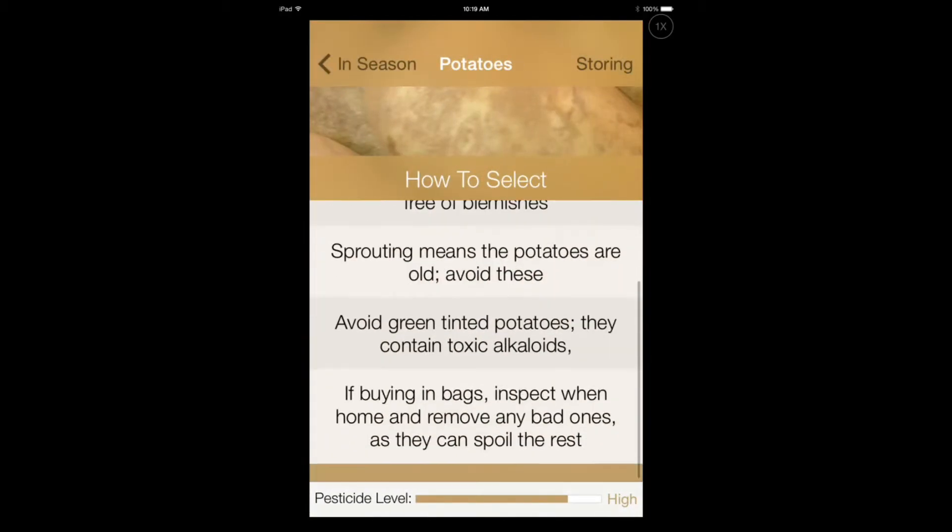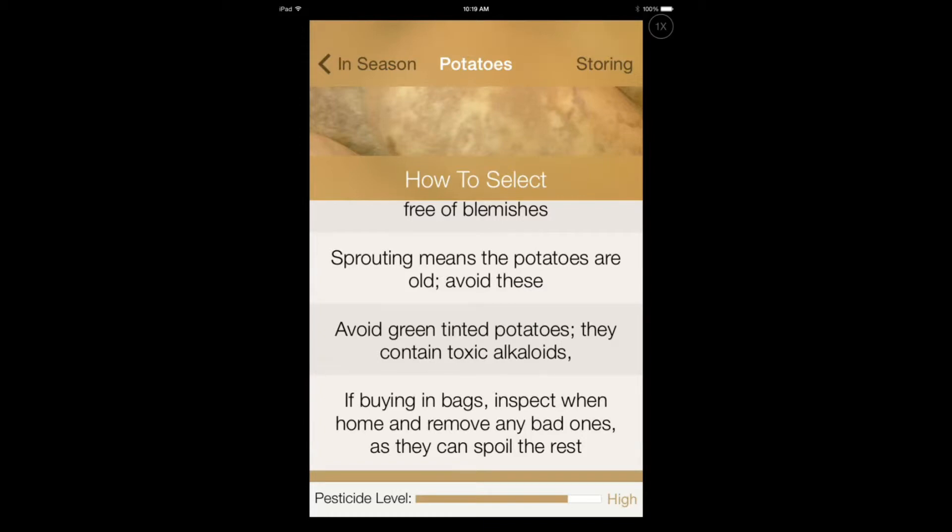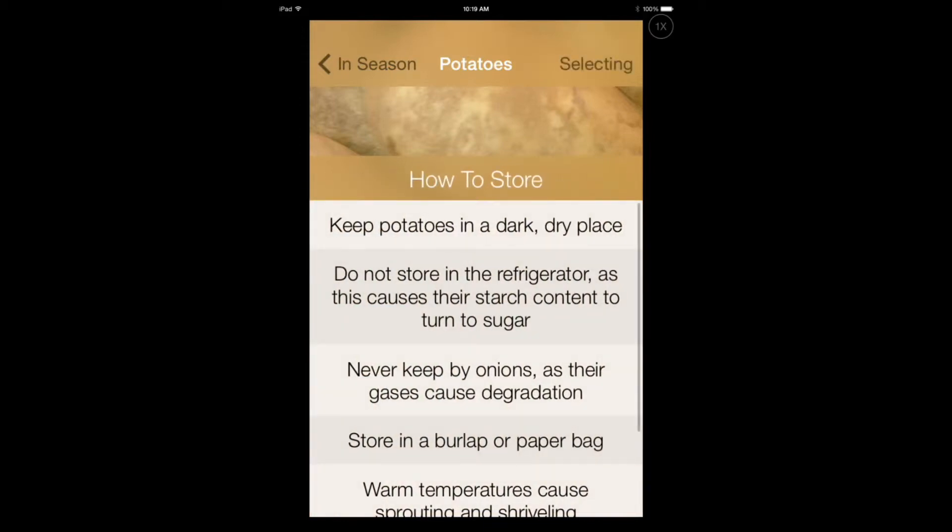You get the information here, you get the pesticide level, and you also get storing information. So you not only learn tips on how to choose good potatoes, you also get information on how to store them - and that's important if you don't want to waste food.